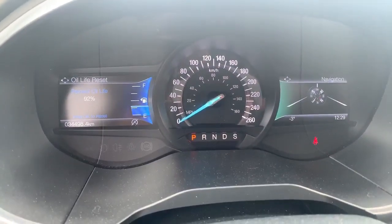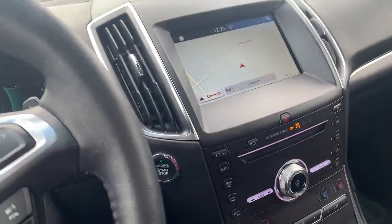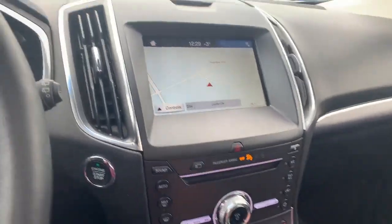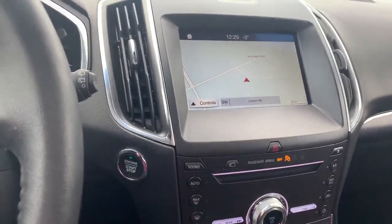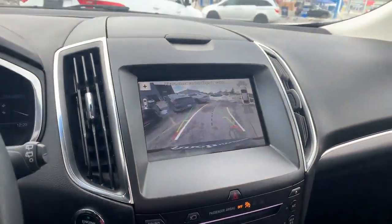We're sitting at 34,498 kilometres. And we've got a rear camera with a lens washer, which is pretty cool.